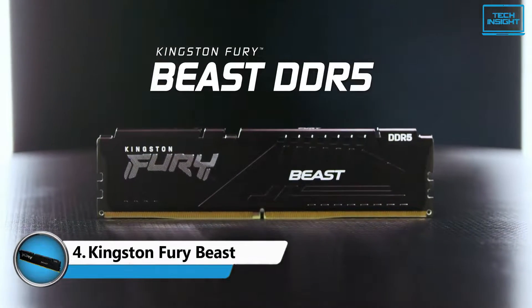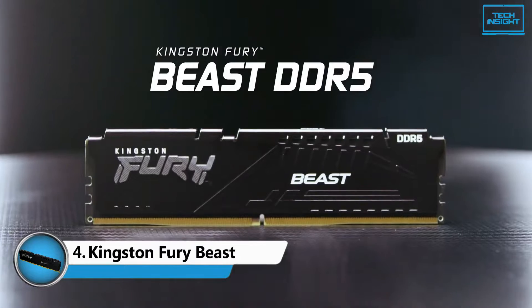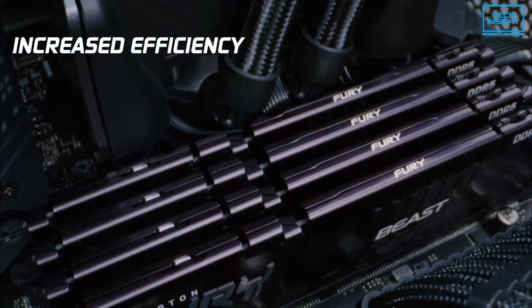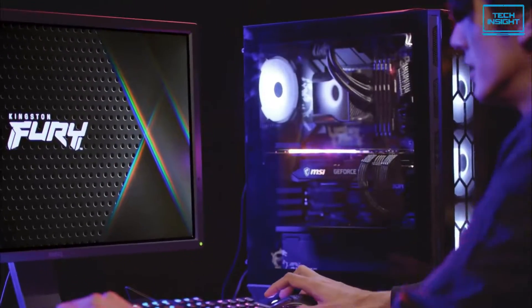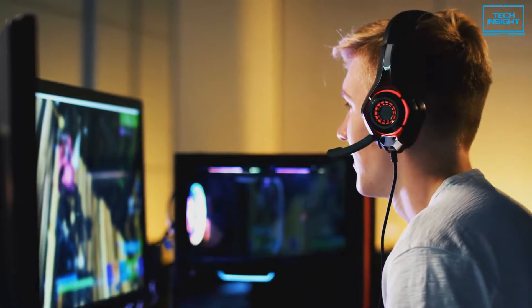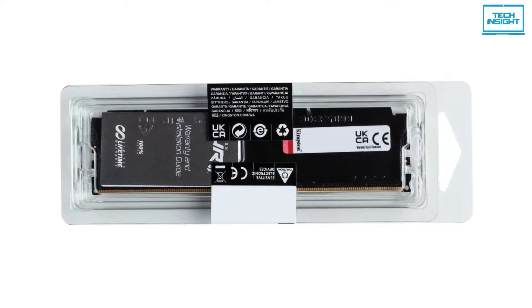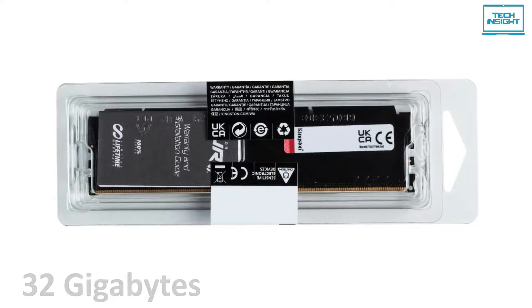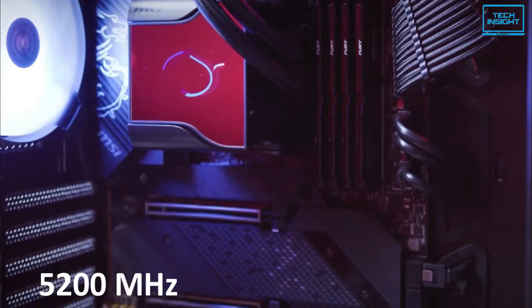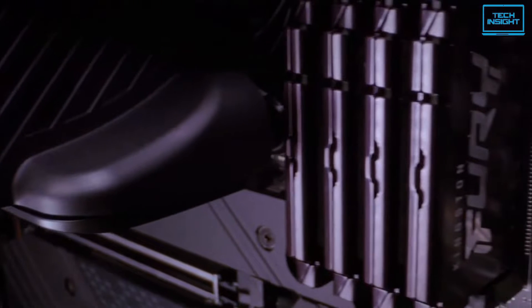Moving on, we have the stylish Kingston Fury Beast, which is a great deal for the price. The module has a low-profile heat spreader design that keeps the thermals down to a minimum during gaming sessions or any intensive usage, so that you can focus more on your productivity, not heating. This module is a single-stick DDR5 RAM that comes with 32GB of memory, and the boosted clock speed of 5200MHz bandwidth speaks for itself.